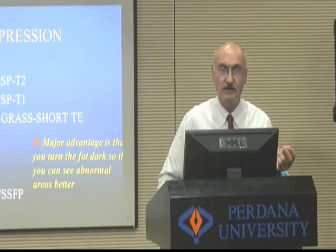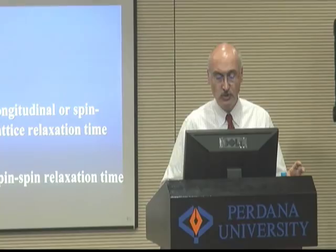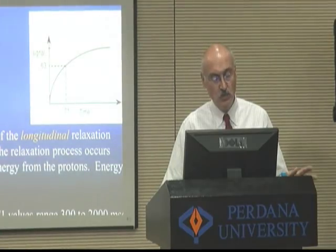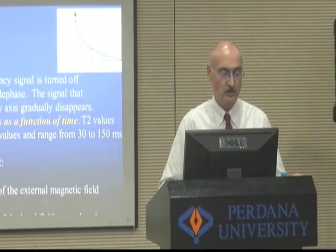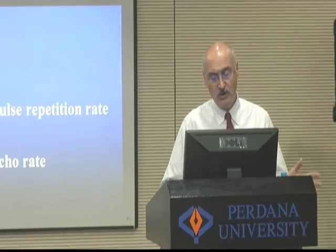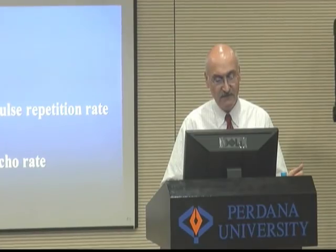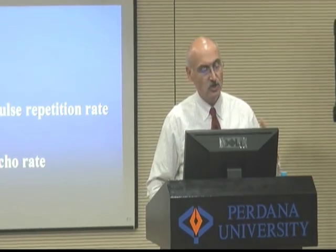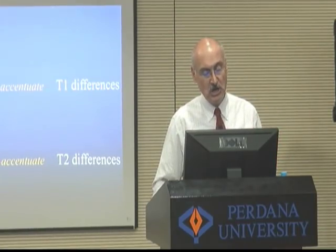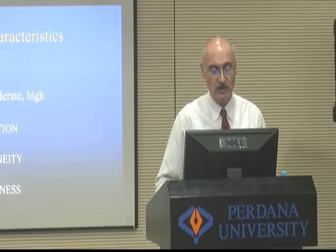Fat suppression is really important — this is where we turn the fat completely black, and we can often see lesions. For the students: T1 is the longitudinal or spin relaxation time, and T2 is the spin-spin relaxation time. T1 is a measure of the longitudinal relaxation of the protons, while T2 signal decays as a function of time. All you really need to know is TR and TE: short TR and TE accentuate T1 differences, and long TR and long TE accentuate T2 differences.